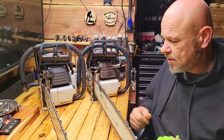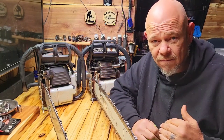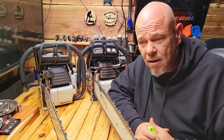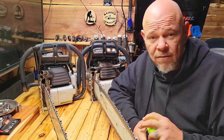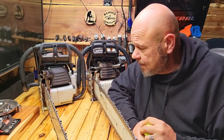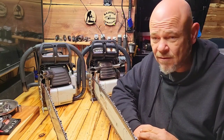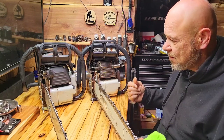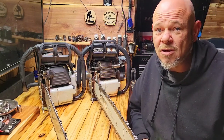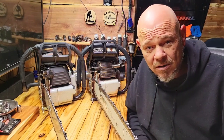The first one I paid probably around $350 for. The other one I got for a deal — if you guys saw the video about the $240 660, I got the new one that hasn't even had fuel in it yet for $240 to the door. It was a heck of a deal on Amazon. For that price it'd be a good parts saw if it was anything else, even if you had a million 660s.